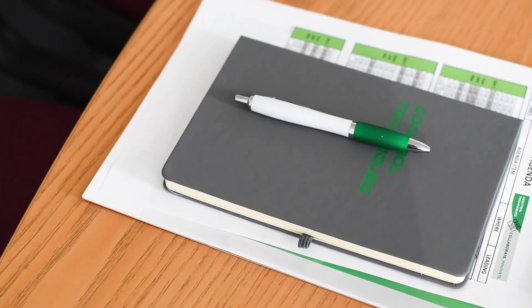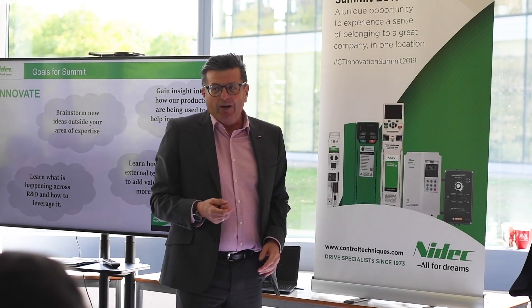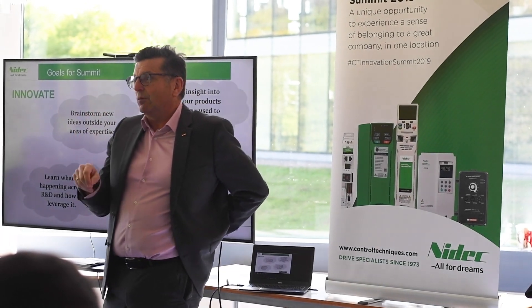I think the R&D Summit is great — it's good to have a separate program to bring everybody together face-to-face. When you concentrate on work you're just trying to get things done, but this gives everybody the time to have ideas where you can really create truly innovative thinking.